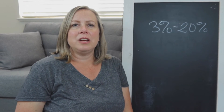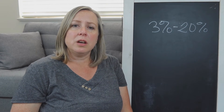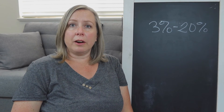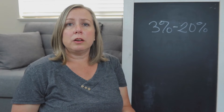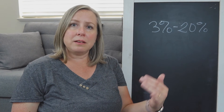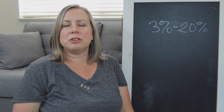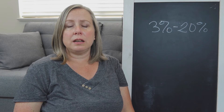What happens at 20% down is you're no longer responsible to pay PMI, or private mortgage insurance. Right now that's around 0.8% of the cost of the loan. But if you have 20% down, you no longer have to pay that. You'll still have to pay your insurance on the home, your taxes, your interest to borrow the loan, and your principal, which is building equity. So 20% down saves you money in the long run by not needing to pay that PMI.